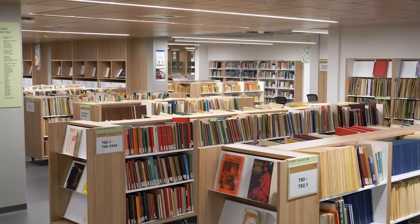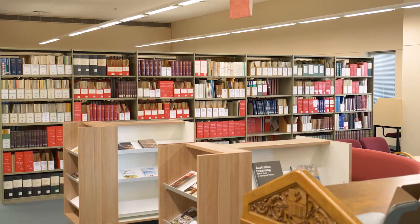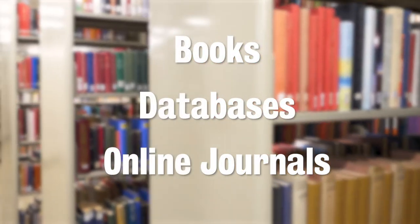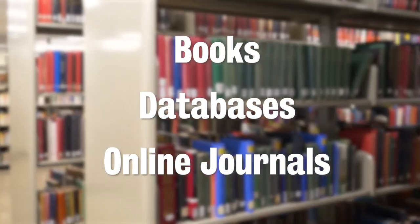The University Library's resources are vast and include extensive physical and online collections. This includes books, databases and online journals in all subject areas.